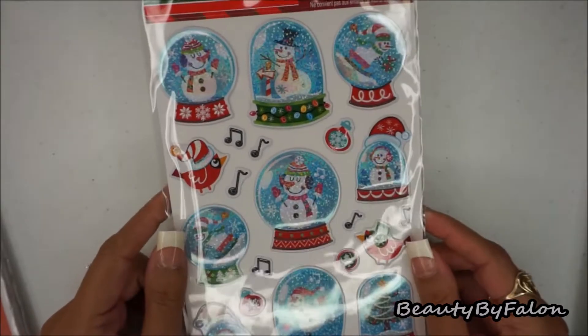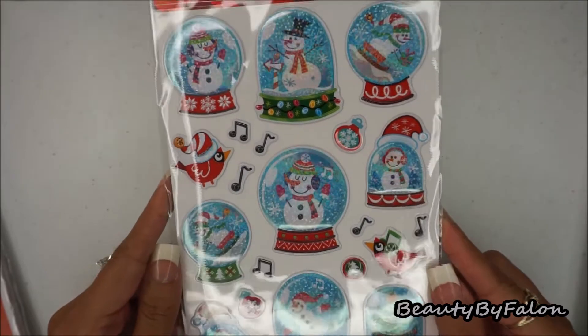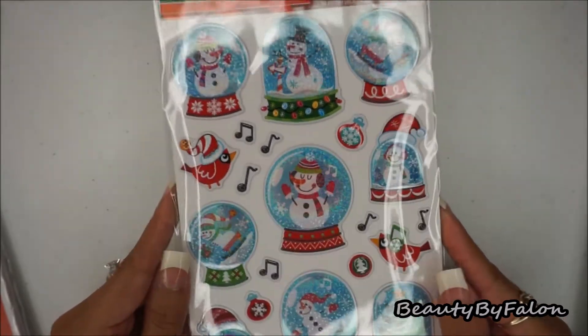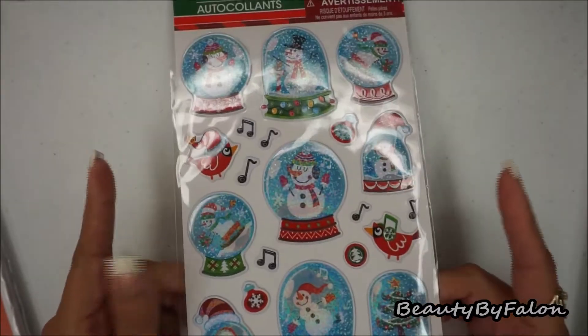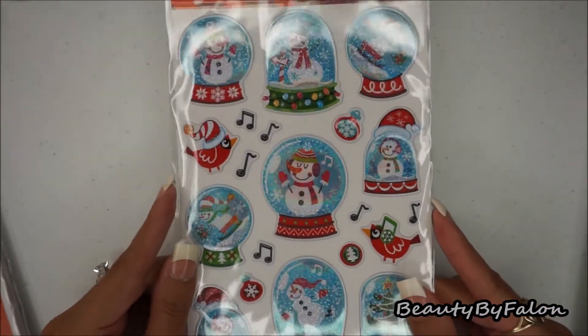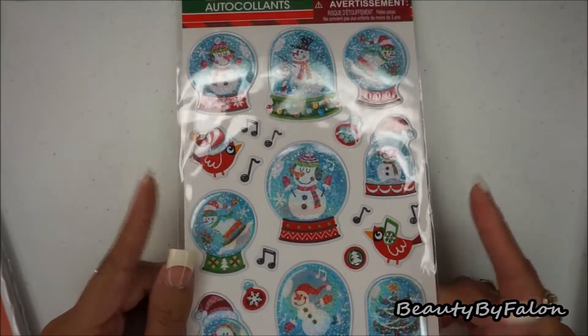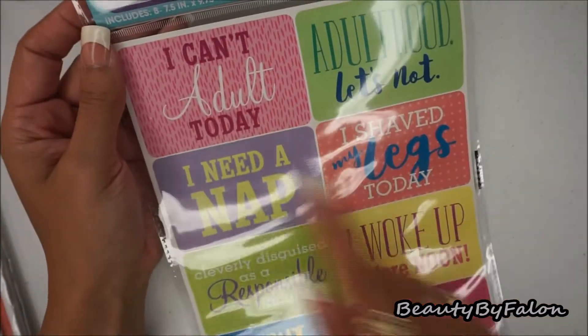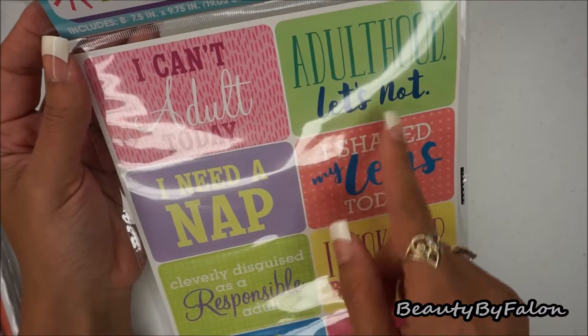There are 20 stickers on here — I thought they were really cute. They look like little snow globes when you move them. It really looks like it's snowing inside, really nice. I liked this so I picked it up. The next thing I found was this novelty stickers pack.